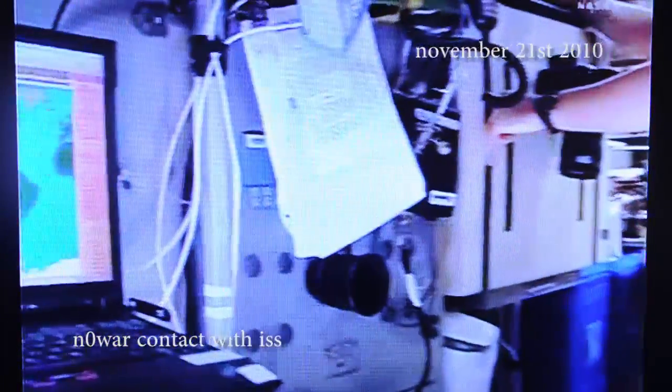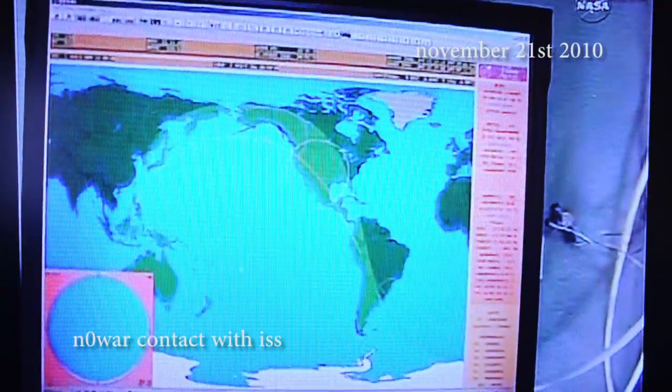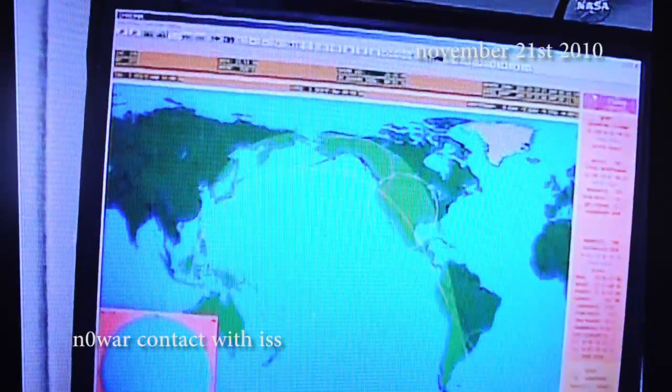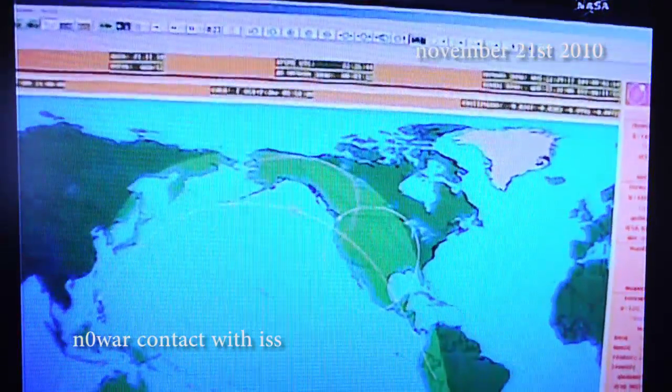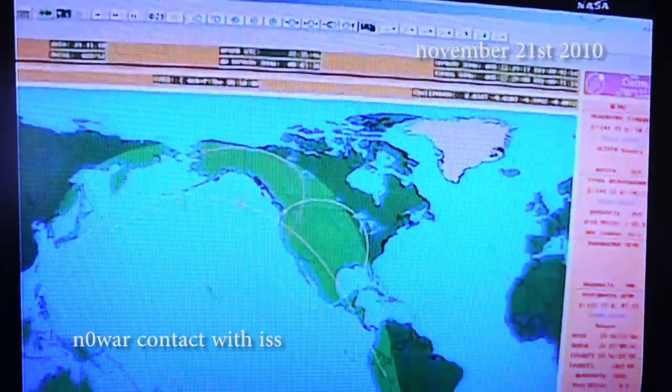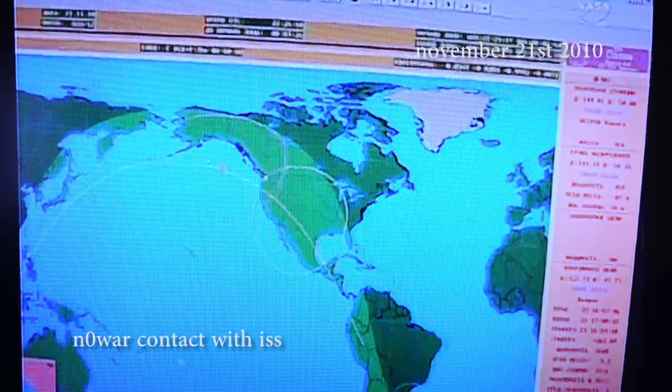This is actually the map that we used for our pass. You can see this is our track. This is actually a program called Sigma. You can see the red dot there — it's coming up on the Oregon coast. We'll be ready to pick up with our conversations with our ham radio friends here in just a few moments.